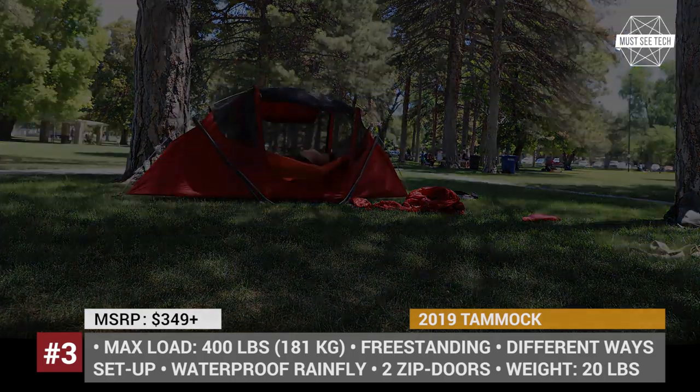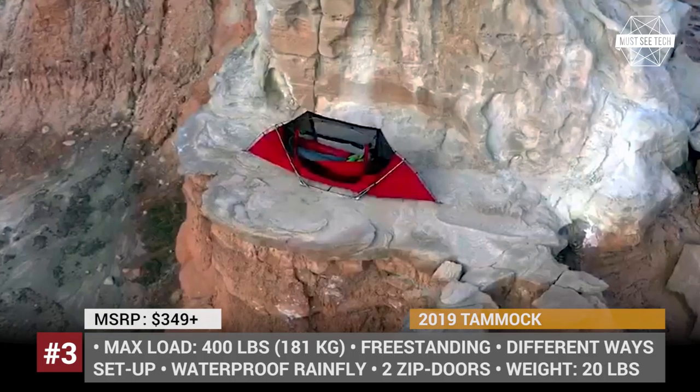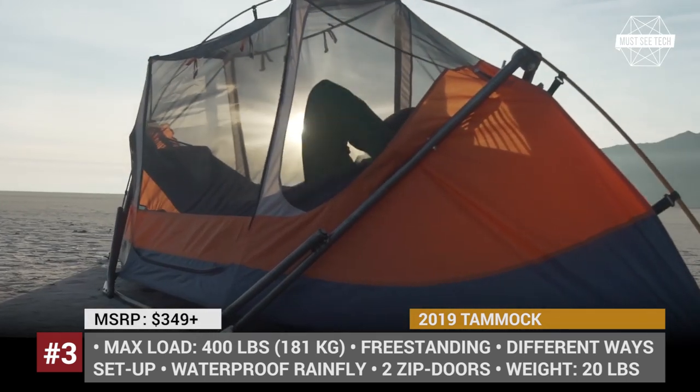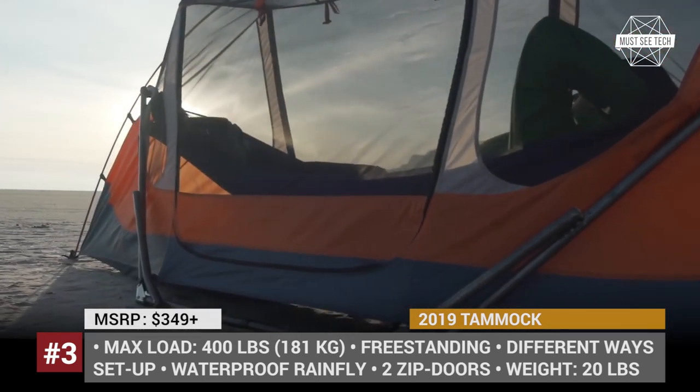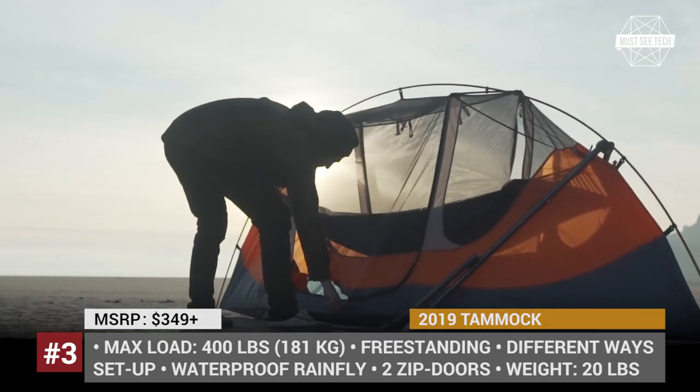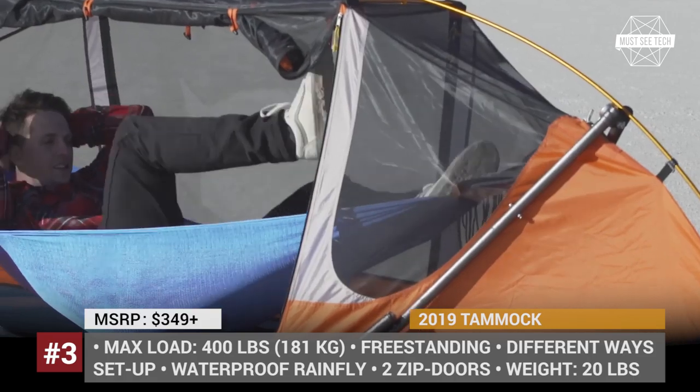The Tammock also features a waterproof tent that protects you in case of unpredicted rain, wind, or a sudden bug invasion. This tent has extra space above to allow you to enjoy the views opening from the two zip doors. The fully packed Tammock with carry bag weighs just 20 lbs.